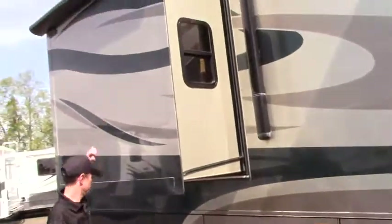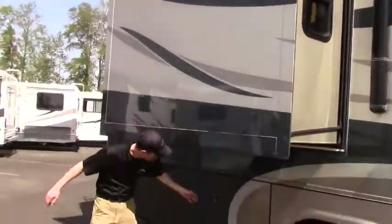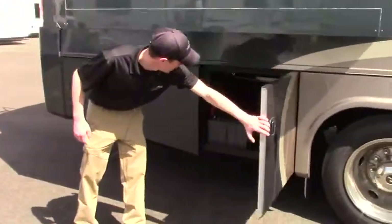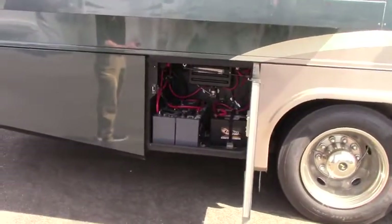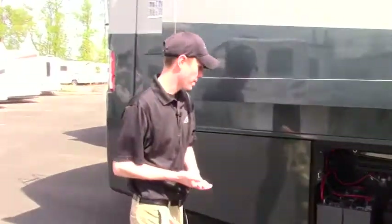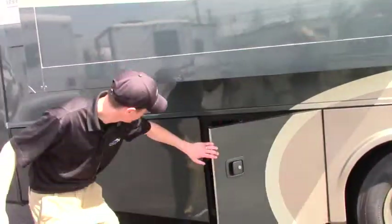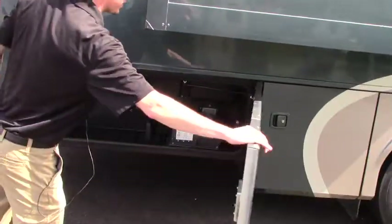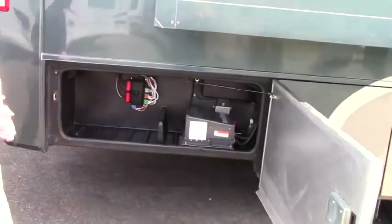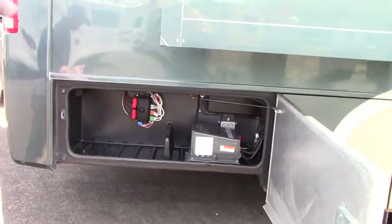This is an in-house vacuum system — it's the Eureka brand, so we'll point that out on the inside as well. Working our way back, here's the battery compartment. You're going to have all of the batteries for your coach, both your engine and your house batteries. And then one more little area here — this is going to be your Magnum inverter, a 2,000 watt inverter.